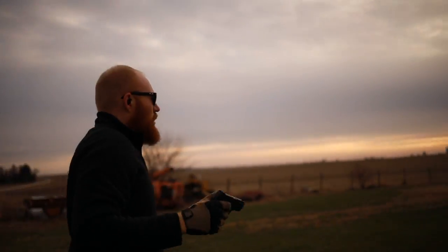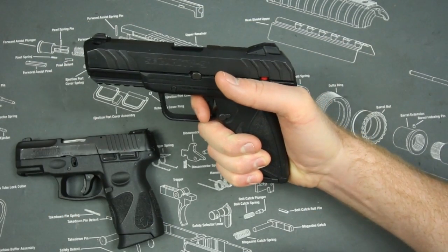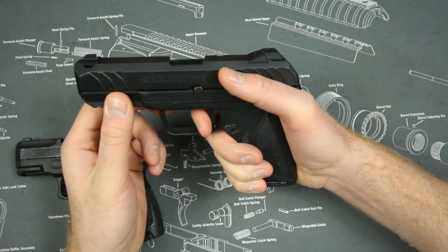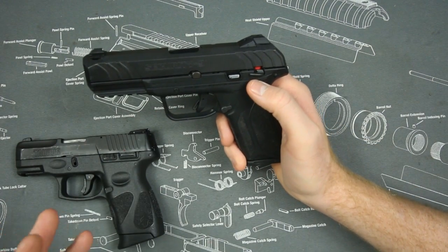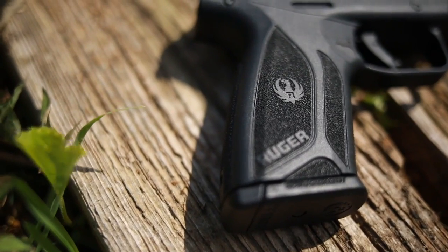The Security 9 has more of a double-action trigger pull — it's a little heavier, a little spongier, and the reset is a little bit longer, making it slower to shoot rapid-fire. So if I'm going with accuracy, I'm honestly going to give it to the Taurus.